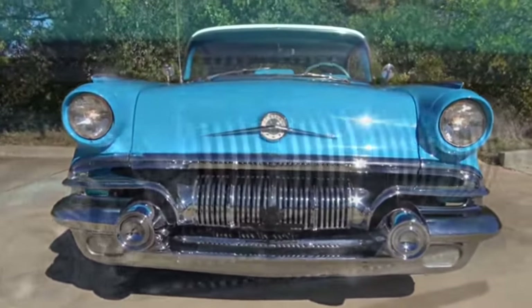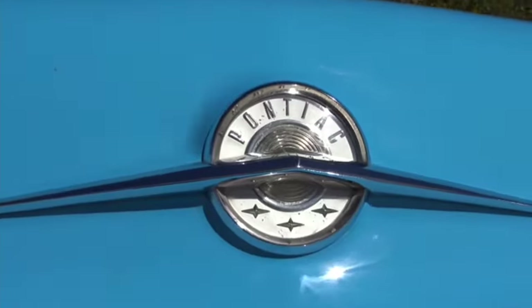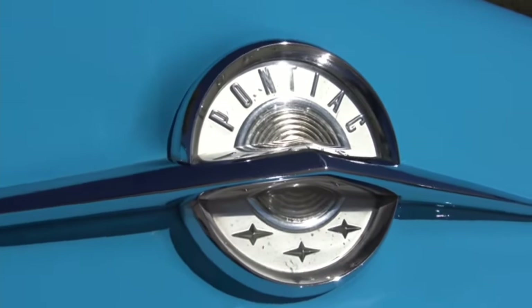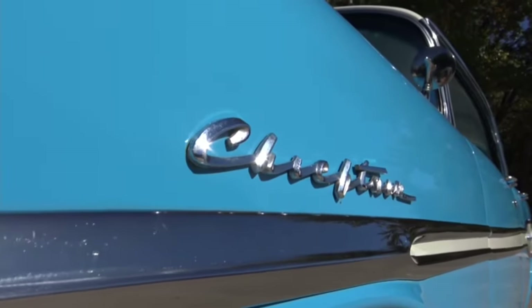Welcome to Motorhead Misfits. Today we're going to talk about a car that never got the recognition it deserved in 1957, and that would be the '57 Pontiac Chieftain. In my opinion, the '57 Pontiac was far more elegant than the '57 Bel Air ever was. That's just my opinion — don't come for me in the comments.